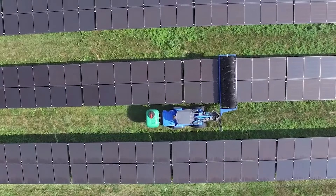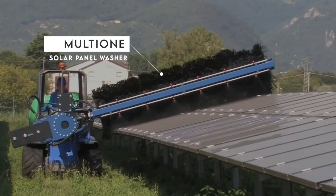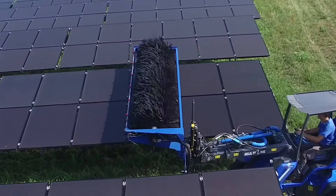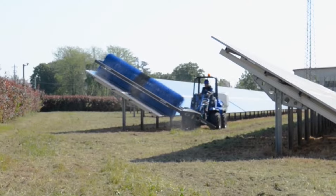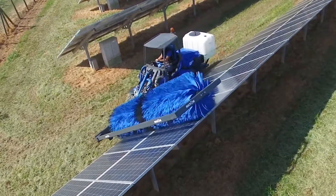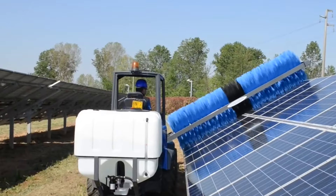If you own a farm with a lot of solar panels, the MultiOne Solar Panel Washer is a necessary piece of equipment for your farm. The machine cleans photovoltaic panels, enhancing their performance and ensuring they maintain optimal electricity generation. Its large rotary broom with soft bristles handles all the cleaning, keeping your solar panels at their best.